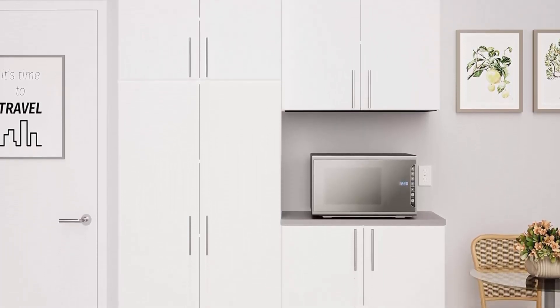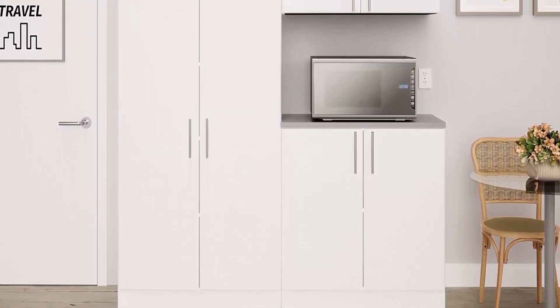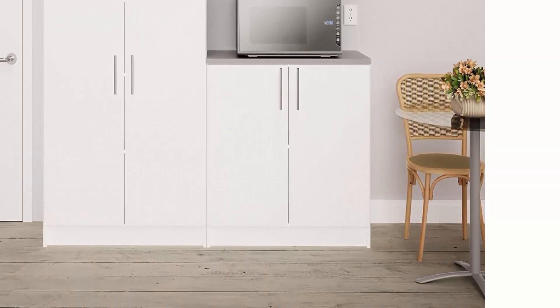Weight capacity per shelf: 20 lbs on the top shelf and 50 lbs on lower shelves. Total weight capacity is 200 lbs.